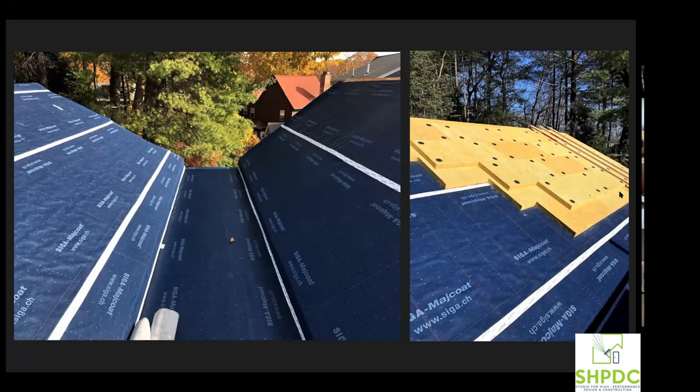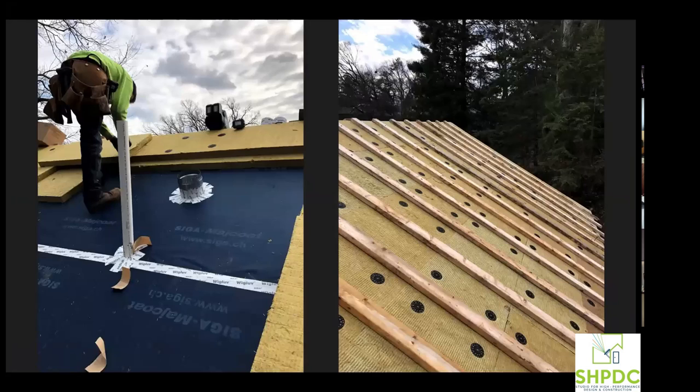We also have solar arrays going on these roofs — two of the slopes are southwest-facing with really good exposure. We made sure not to put any plumbing penetrations through those sides of the roof so they can be all solar. On the other side we have a six-inch kitchen hood exhaust duct and a three-inch plumbing vent, and those all have to get taped into our SIGA membrane for air barrier continuity.